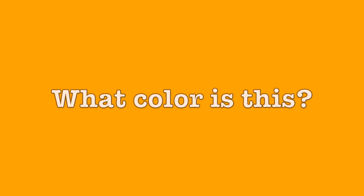What color is this? Red. What color is this? Orange. And what color is this? Yellow.